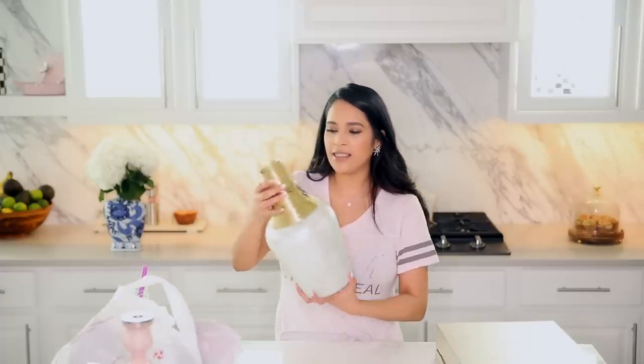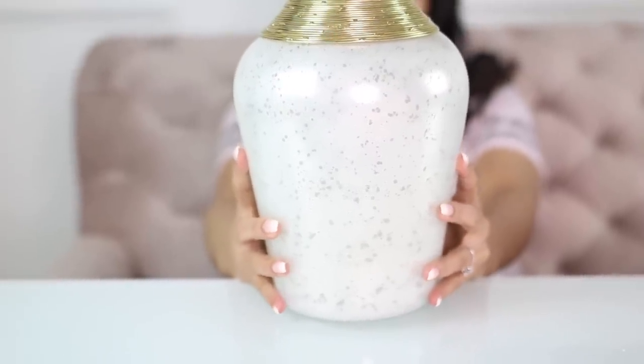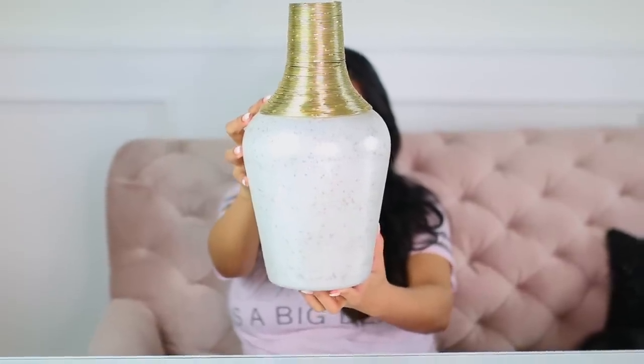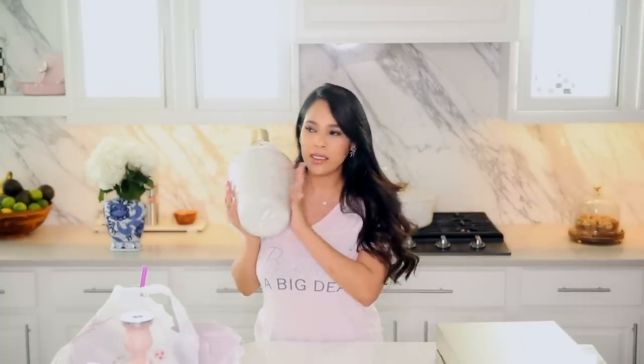I also got this vase — this was $24.99 from Home Goods and I am obsessed with it. It's so pretty. It's got like speckling on it and then it almost looks like a little bit of bling, but it's just kind of the texture of it. I'm not sure if I'm going to put this one in the living room or in the dining room yet — I want to kind of play around with everything.